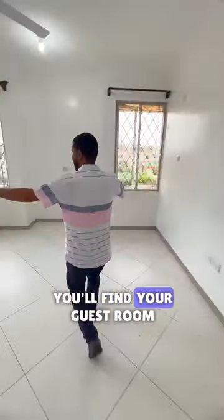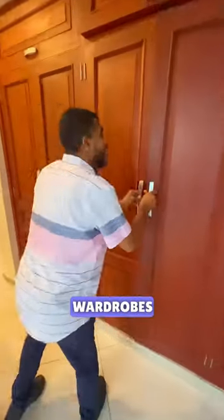Upon entering, you'll find your guest room. On the side, you'll get inbuilt wardrobes. Moving forward a bit, you'll find a common bath.